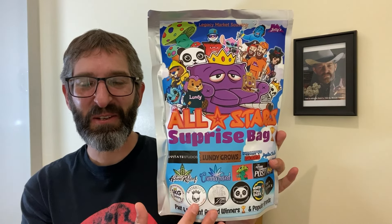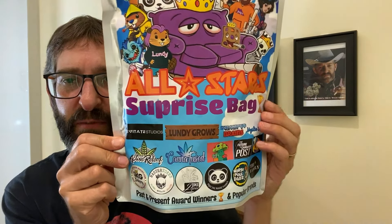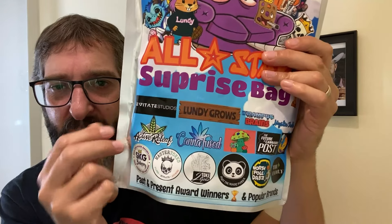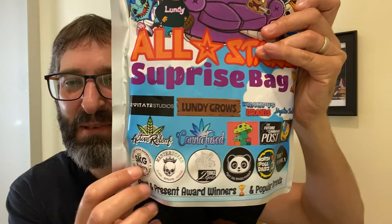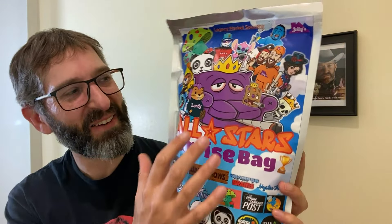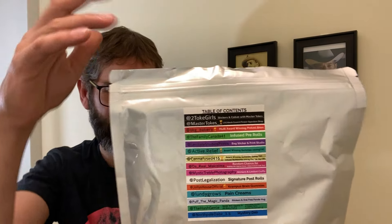That's a sweet bag — it's huge. You can see the All Star Surprise Pack has Jolly's logo on the top, and it has all the different logos of the various products from all those different legacy brands. Some really cool brands, amazing people, and it's really exciting to try out all these different brands in one package. I love this concept — bringing all these amazing companies together in the cannabis industry. There's also a table of contents on the back which tells you what's in the package. Let's open this up and see what we got.